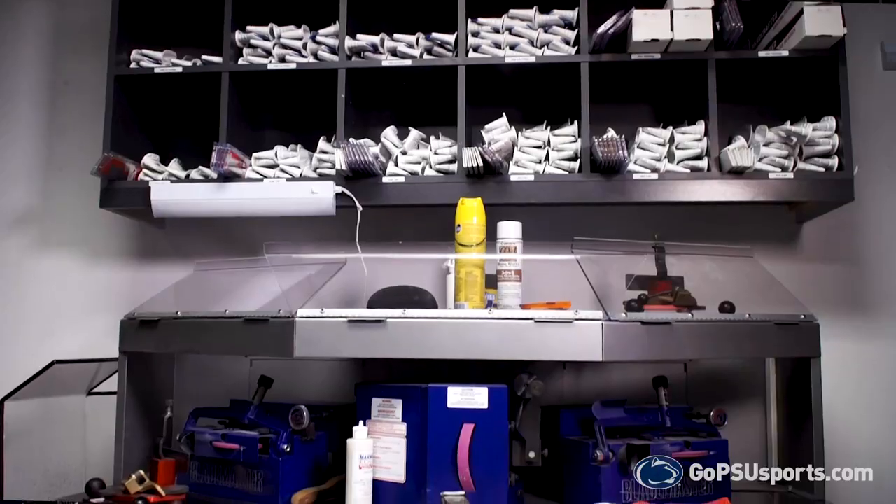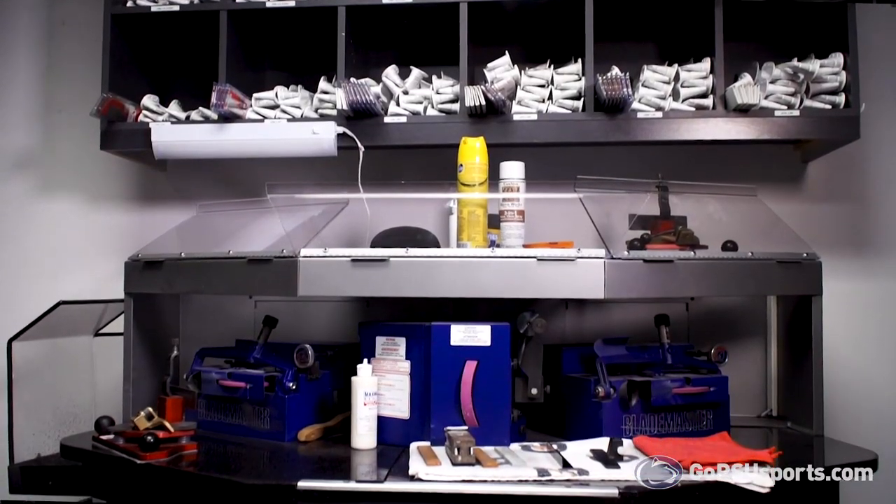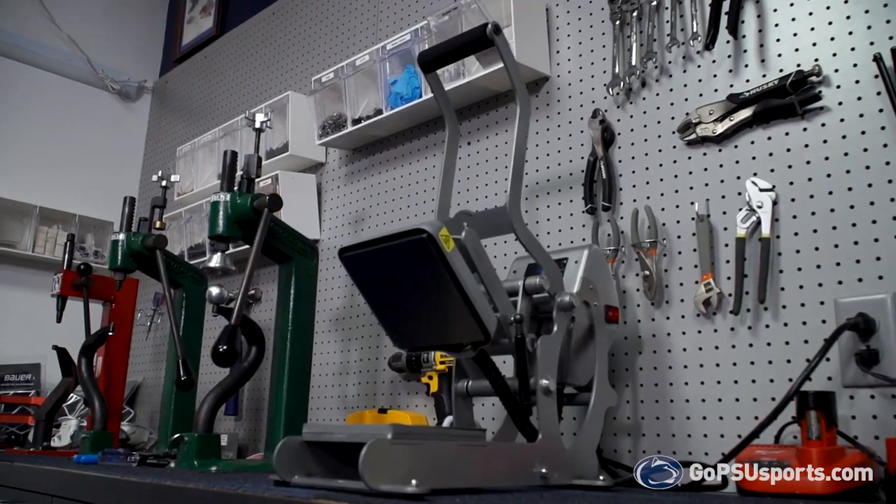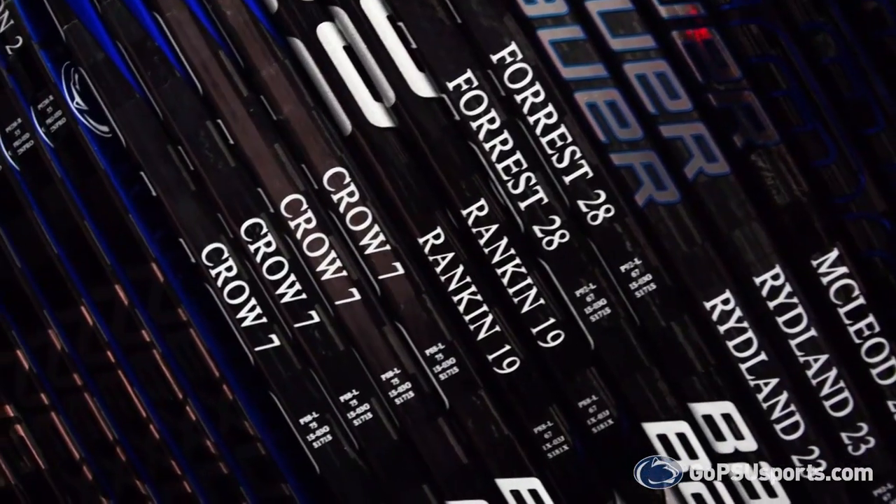Welcome to the equipment room — it's all things gear related in here. Incoming freshmen can expect custom everything from gear to Nike apparel. Student athletes will have access to custom skate sharpening and contouring before every game. In addition to gear and apparel, there are also custom sticks, and each stick is tailored to every girl's individual needs.